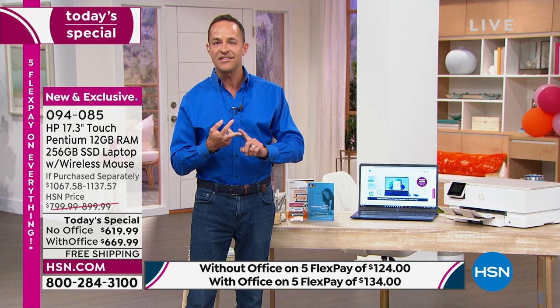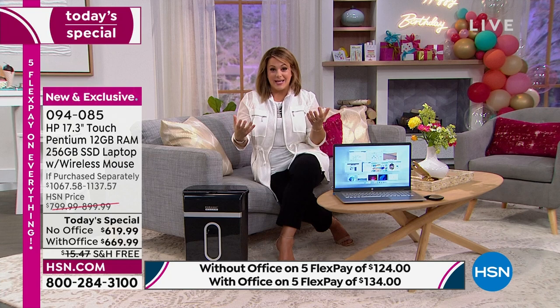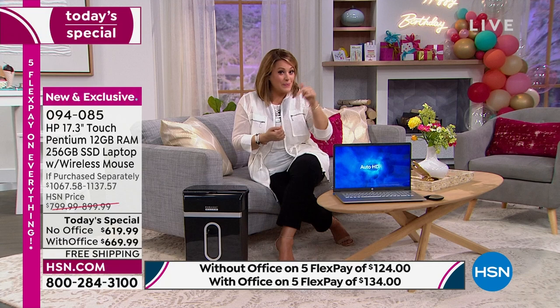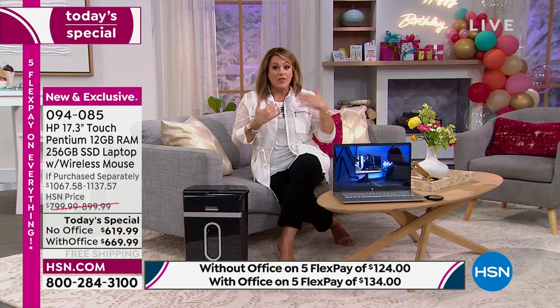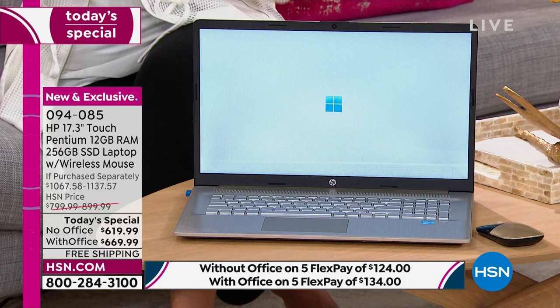We haven't had the 12 gigs of RAM for seamless multitasking in two years — Aaron did it from home, we've only done it once before. Leslie has never presented an HP computer with 12 gigs of RAM. Even if you don't know a lot about computers, trust me — you want it. If you can afford it, you want it, because that's what allows it to move so smooth and effortlessly.